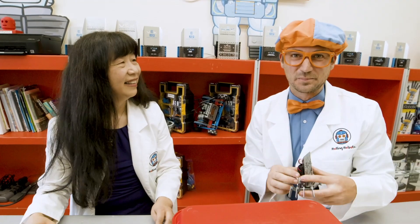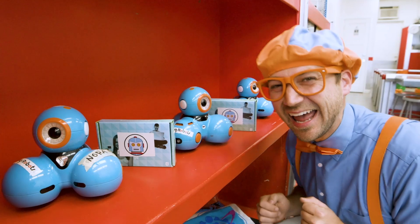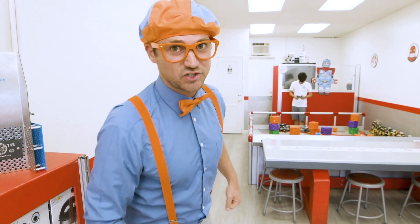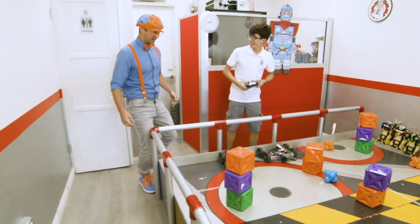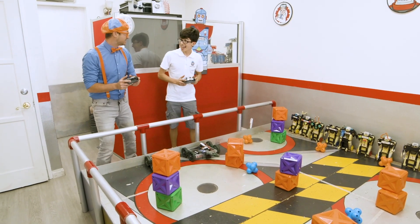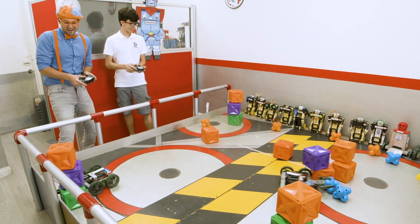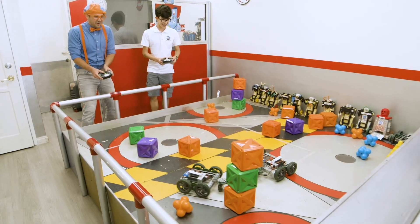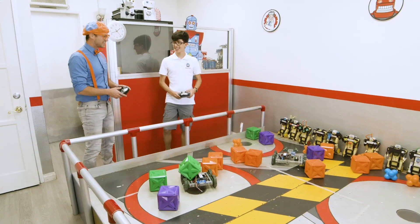Let's go continue to explore Rolling Robots. Remember Sammy from earlier? I think he's practicing for a robot duel. I think you and I should accept his challenge and go in for a duel. Hey Sammy! We're going to try to knock down all of these towers as quick as we can. Three, two, one, go! Good job, that was so much fun!